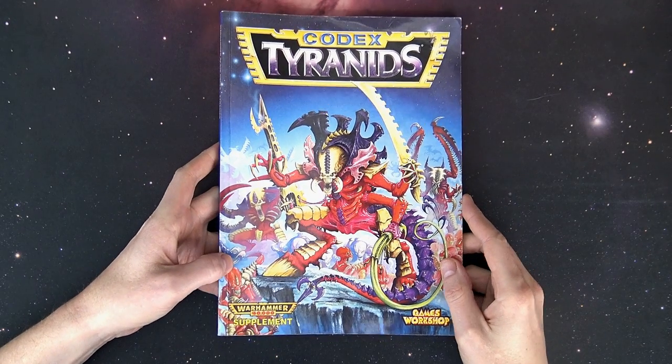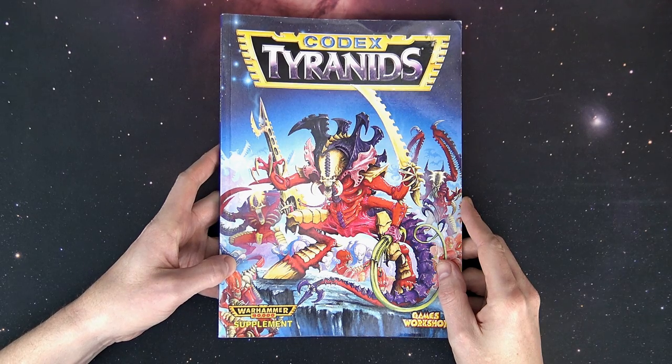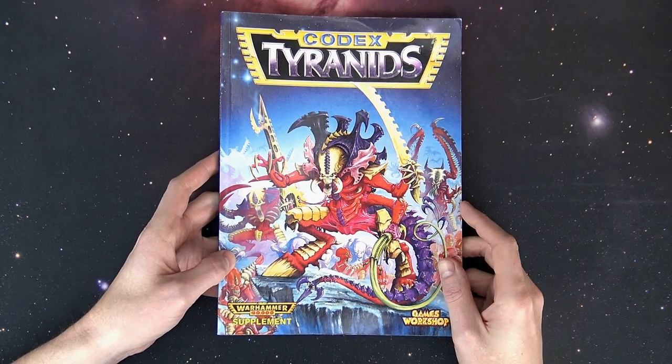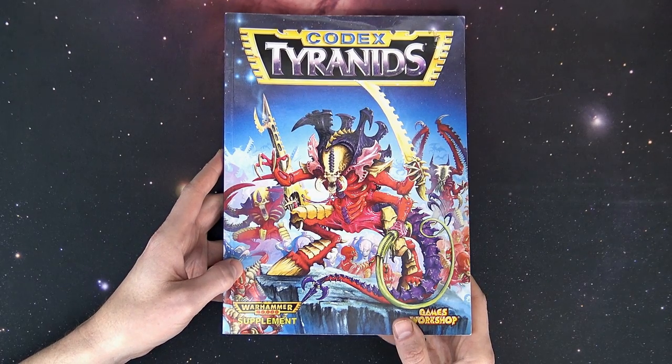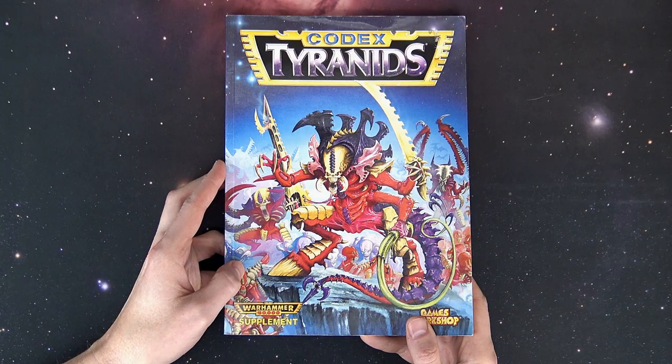I brought this one out of the archives back when Genestealer Cult was a thing about this time last year, and we went over some of the Genestealer Cult stuff in here in a bit more depth. But today I wanted to bust it out with new Tyranids on the horizon, so we could take a look at kind of where they came from.